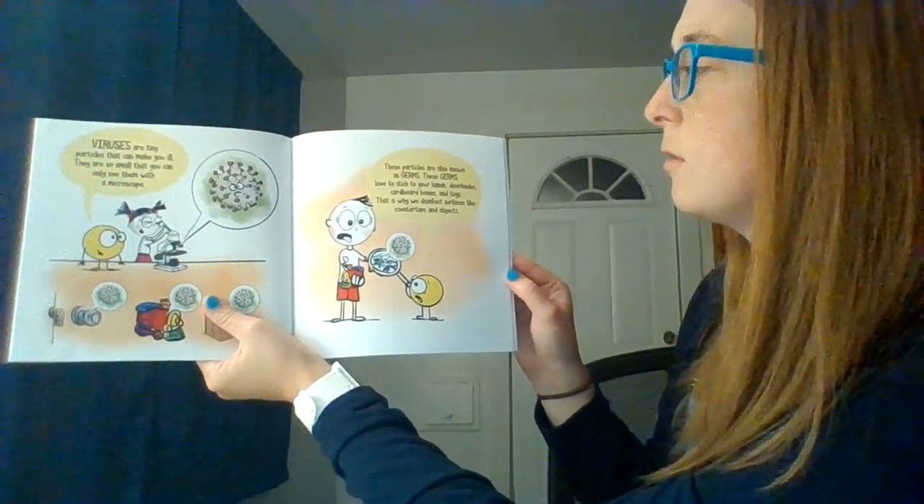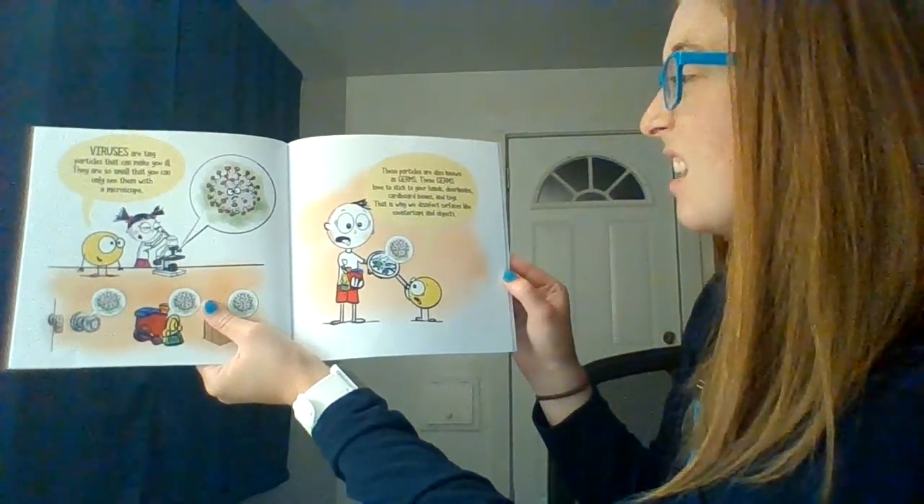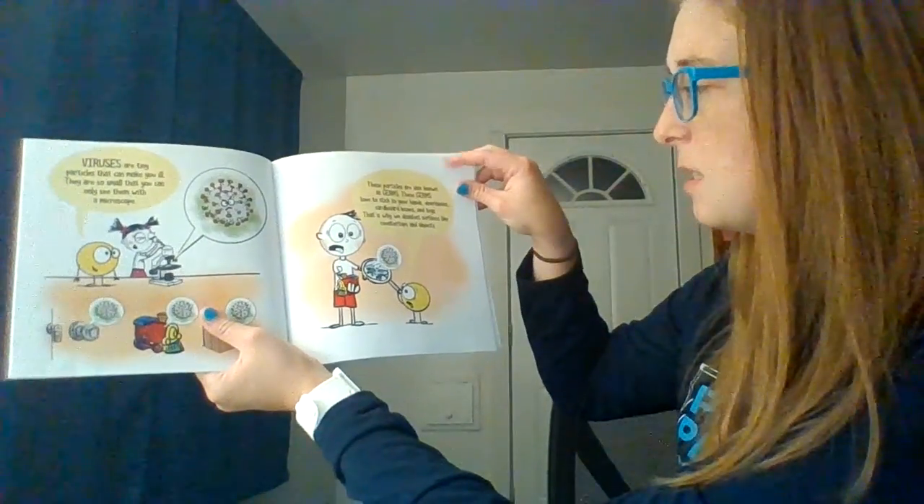These germs love to stick to your hands, doorknobs, cardboard boxes, and toys. That's why we disinfect surfaces like countertops and objects.